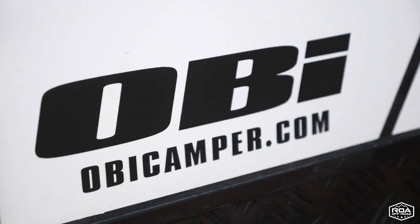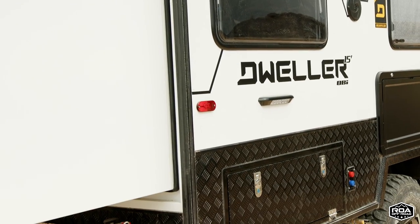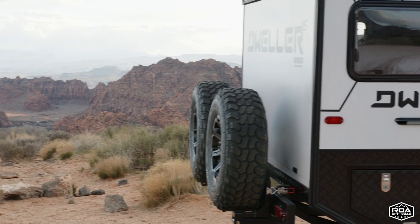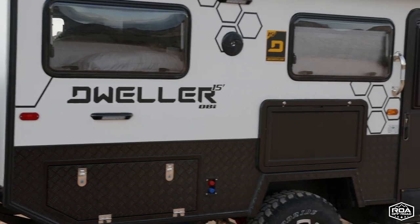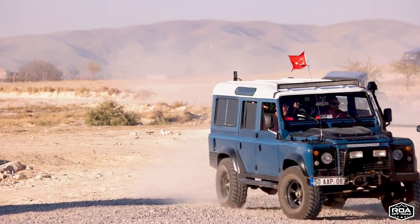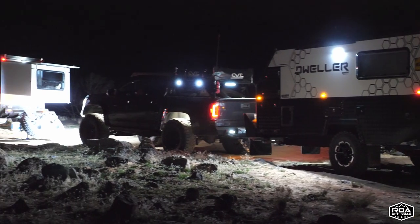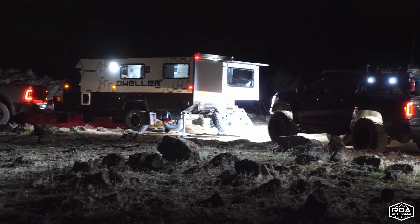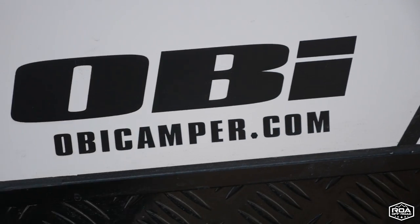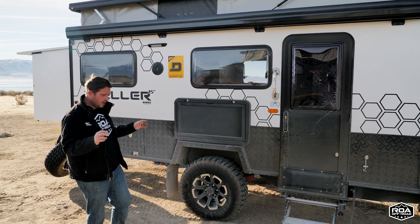The Dweller D15 is made by OBI — Outback Innovations — an American-owned company building overseas and headquartered in Arizona. One of the owners studied near the RV Mecca in Indiana, saw how poor the American RV industry was, then worked in the Australian industry for about 20 years. He realized Australian trailers were far superior and decided to bring that quality to the US, which is how Outback Innovations was born.